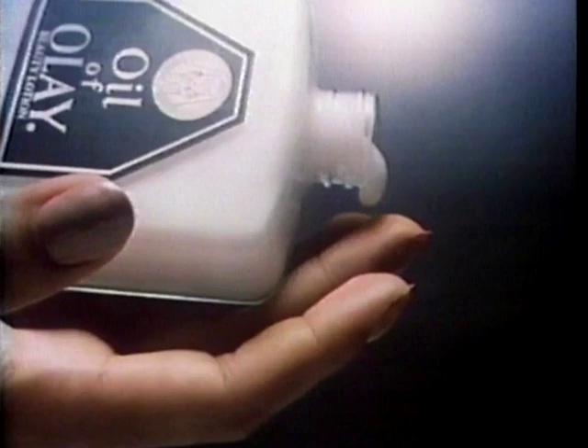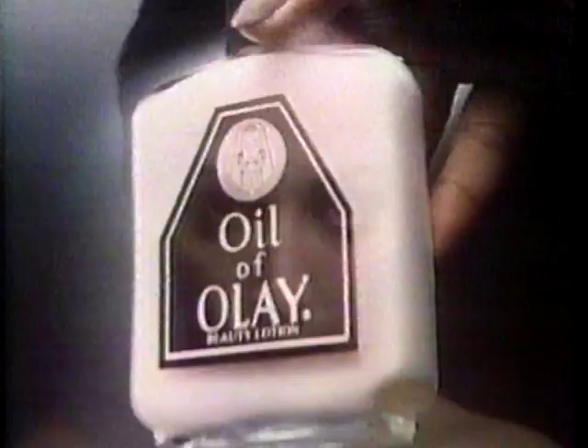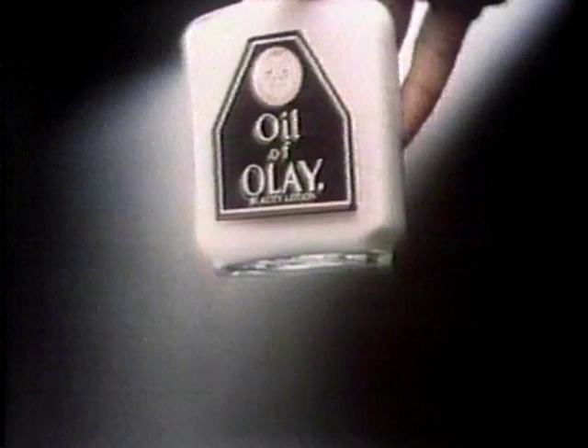The secret of this mysterious drop of Oil of Olay is that it's similar to the natural fluids your skin had so much of when it was younger. As your skin ages, it loses those vital fluids, disturbing nature's delicate balance. Oil of Olay penetrates quickly to revive the radiant look your skin had when it was younger. Discover the secret of Oil of Olay — it can help you look younger, too.